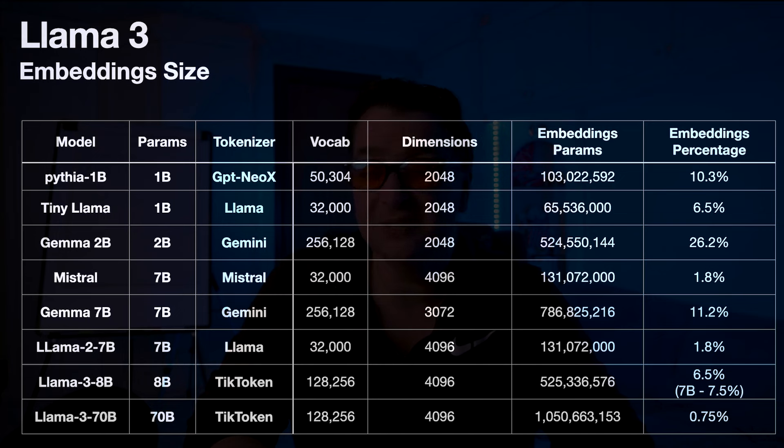In a video I did earlier this year, I went through the Gemma 2 billion and 7 billion parameter models, which use the Gemini tokenizer. In the case of Gemini, it's got 256,000 tokens — double the size of Llama 3's dictionary. You can see the impact on the smaller models: the Gemma 2B model has that embeddings layer taking up more than 25% — a quarter of the entire model — just the embeddings layer. The 7 billion parameter model is 11.2%. So that's a huge impact on these smaller models. As you go higher up to Llama 3 70 billion parameters, the embeddings layer is only 0.75%.